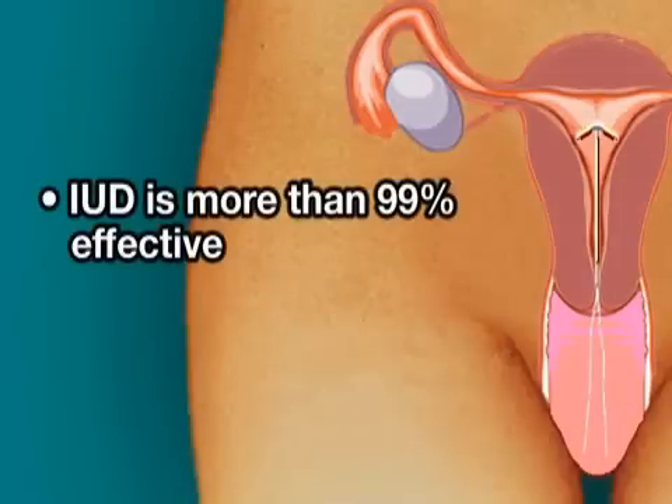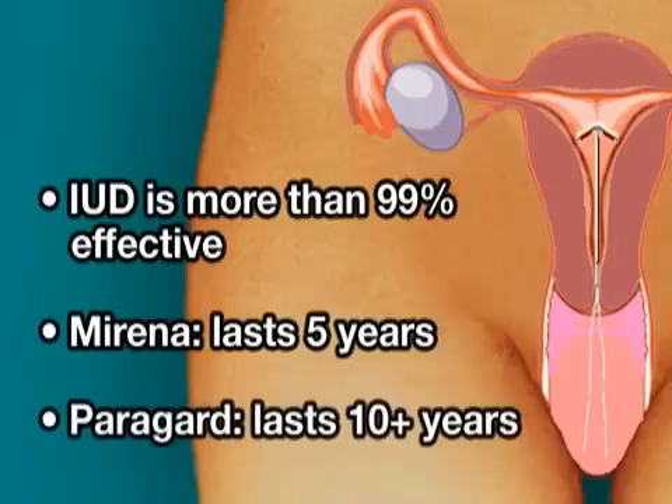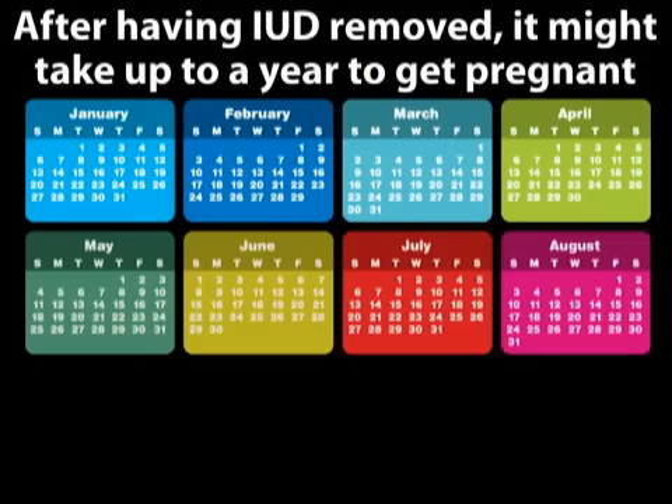Once inserted, an IUD is more than 99% effective at preventing pregnancy, lasting for five years in Mirena's case and ten or more in Paragard's. Should a woman decide to have her IUD removed early, she might take up to a year to get pregnant.